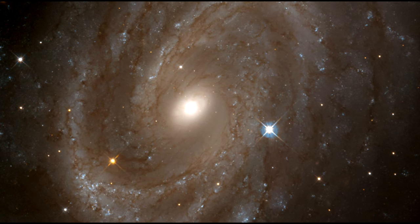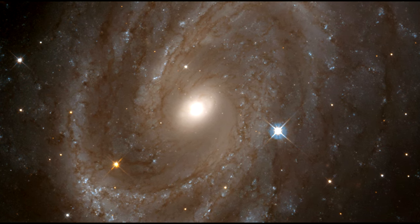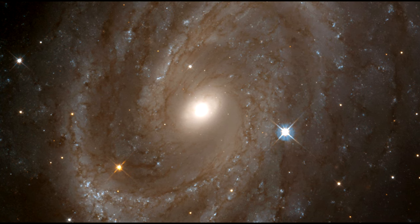Only the very brightest stars in NGC 4603 can be seen individually. Much of the diffuse glow comes from fainter stars that cannot be individually distinguished.